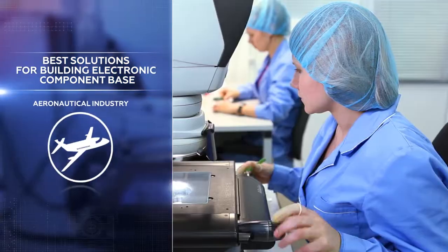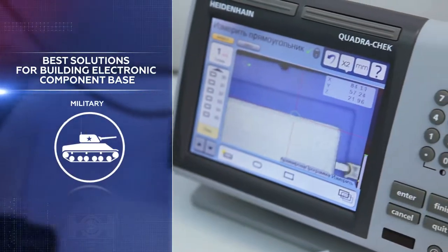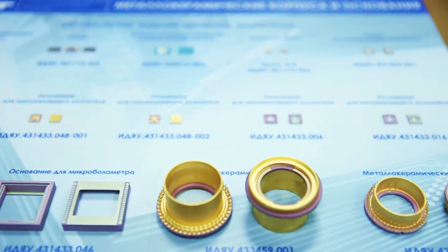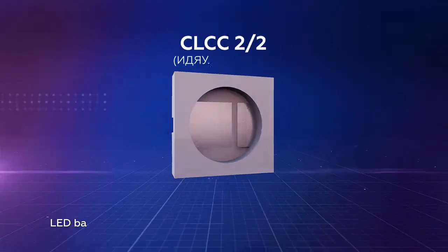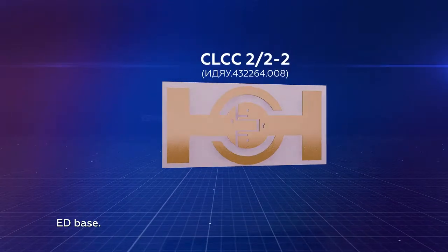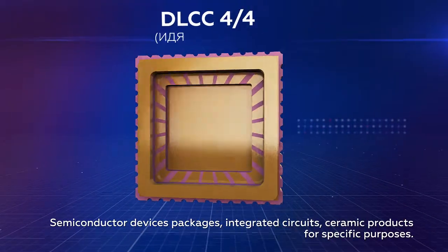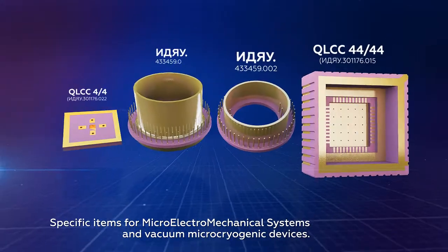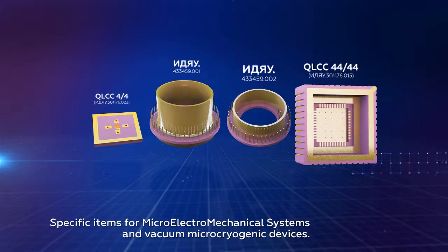Now we can offer the best solutions for electronic component-based construction to our customers from the space, aeronautical, military, and electronic industries. Our product base includes metal ceramic packages and LEDs, varicaps, zener diodes, Schottky diodes, transistors, integrated circuits, filters, resonators, accelerometers, and specific items for microelectromechanical systems.